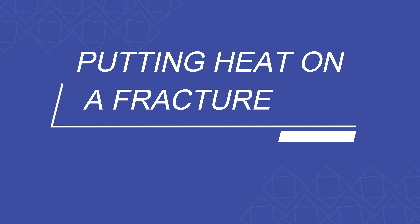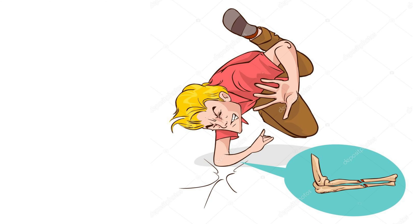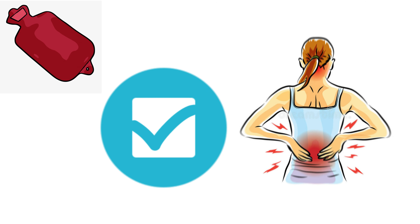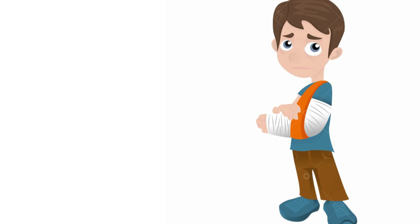Number three: putting heat on a fracture. When you have a fracture, you should not apply heat, as it will increase blood circulation and swelling. Heat is appropriate for chronic conditions like back pain, but for a fresh fracture you need to apply ice instead.